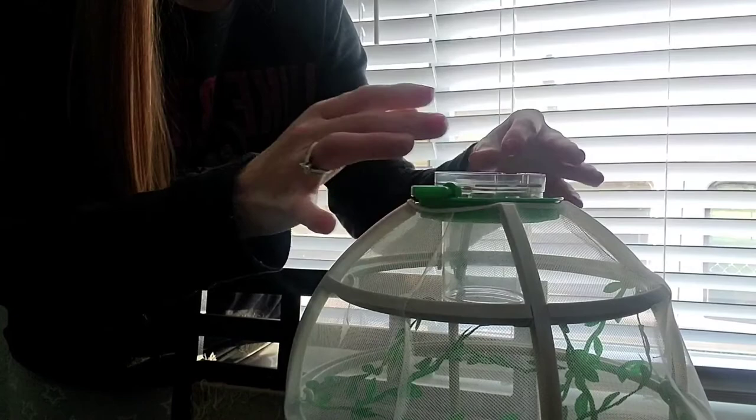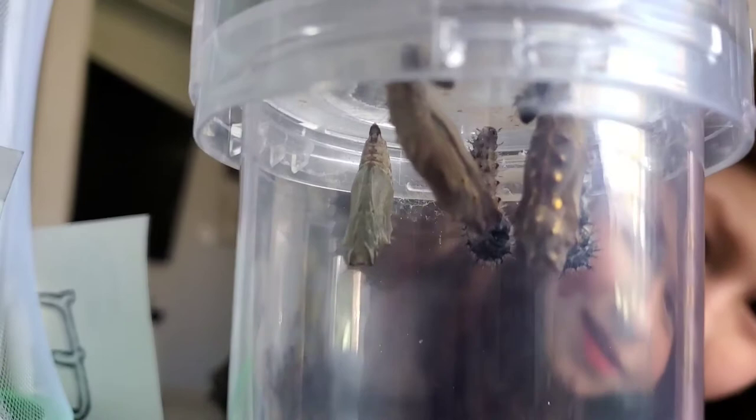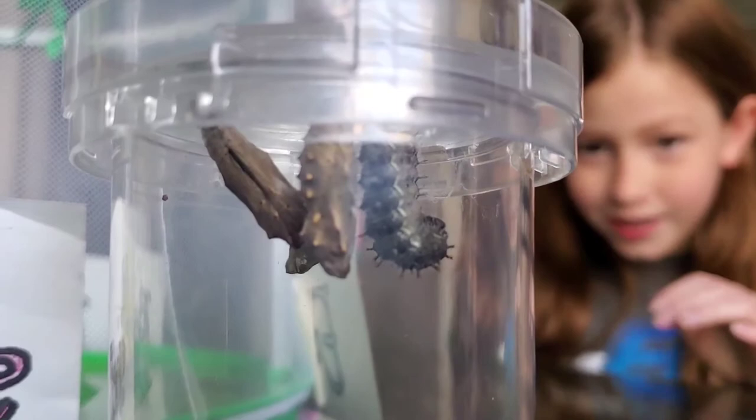Belle just got up so we're showing her our caterpillar update. Are you excited? They're all officially hanging — they kind of remind me of tiny little bats. I'm excited to see the other two go into their chrysalis because it was really interesting to see those first two go in there.